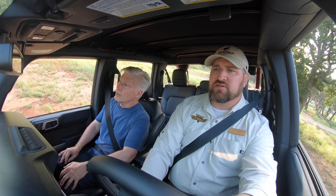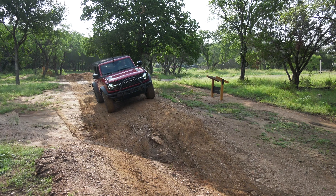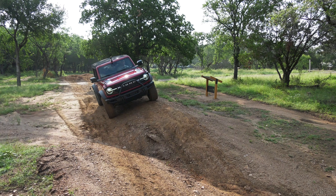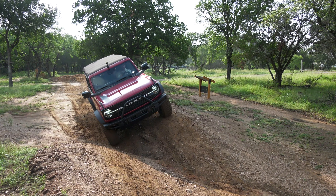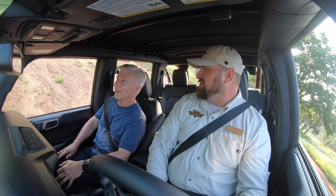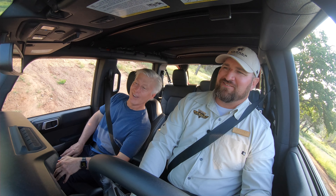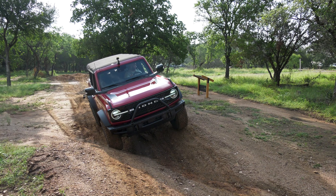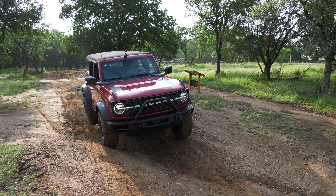We're on a little bit of a side tilt transitioning over to our sandhill — about a 20 to 24-degree side slope. You feel the gravity pulling you a little bit. The Bronco is very stable up to about a 30-degree slope, and you're pretty safe to travel on depending on your speed.